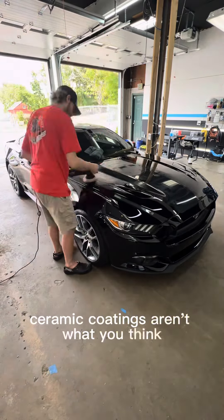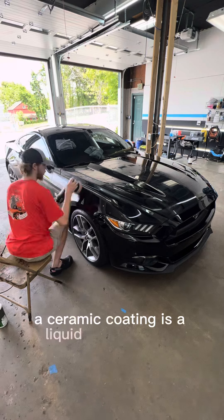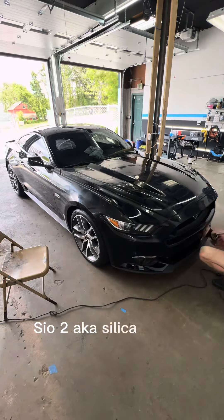Ceramic coatings aren't what you think. What is a ceramic coating? Technically speaking, a ceramic coating is a liquid polymer resin — SiO2, aka silica dioxide.